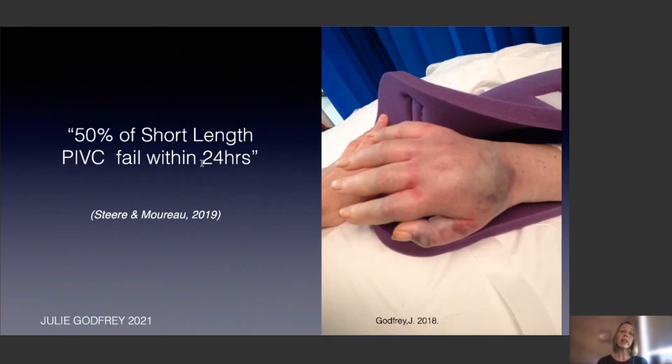Unfortunately, 50% of short-length standard catheters fail within 24 hours — that's a lot of cannulas. One patient had a vancomycin infiltration from a standard catheter and ended up needing plastic surgery. This is exactly the sort of thing we want to try and avoid.